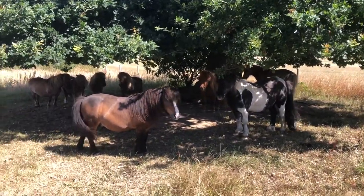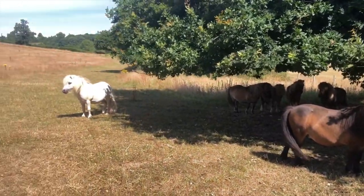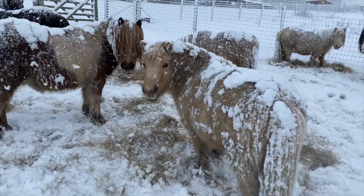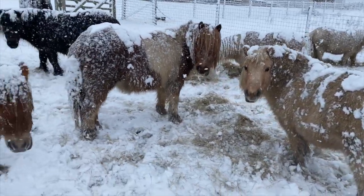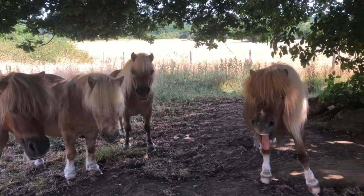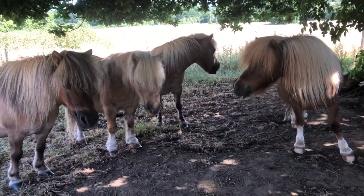I am extremely worried about the very high temperatures predicted for England for the next three days. Shetland ponies prefer cold weather, so we have to work out how we can keep our ponies safe in the extreme heat that's coming our way.